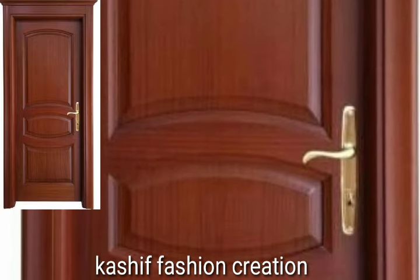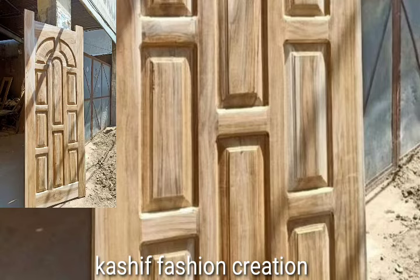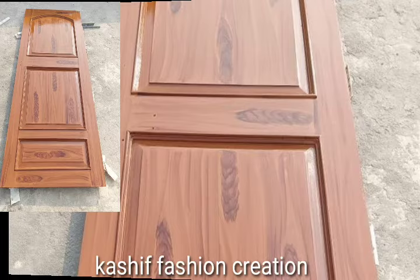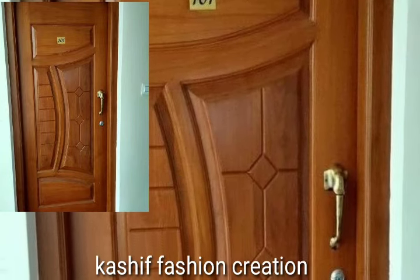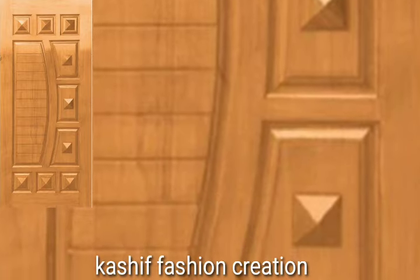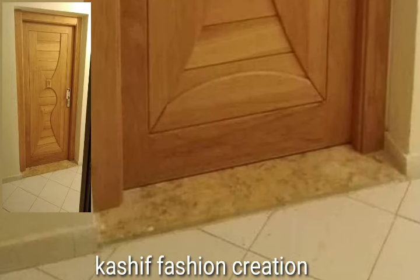I always try to bring more useful videos and more useful content for you guys. You will see beautiful wooden door ideas. These are all my favorite collections that I am going to share with you in this video — marvelous, stylish, and addictive wooden doors. I hope you like and enjoy my videos.